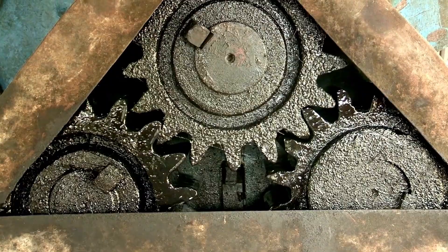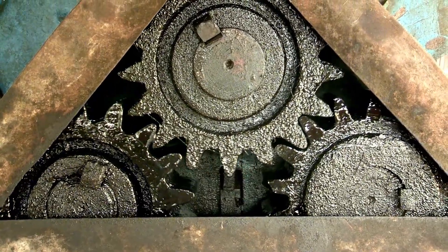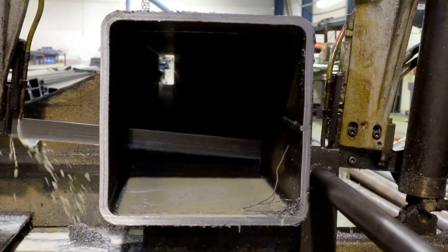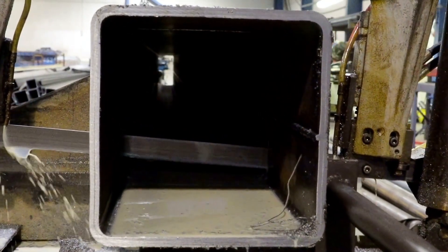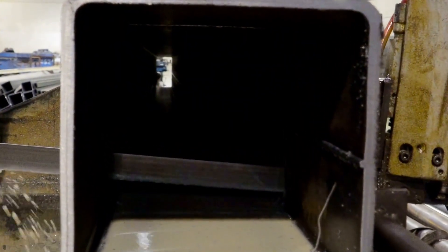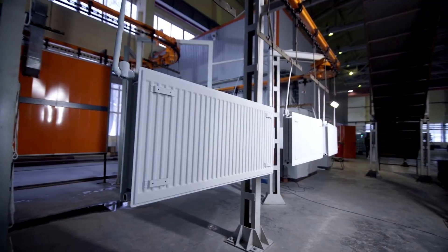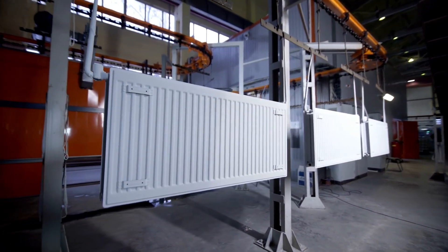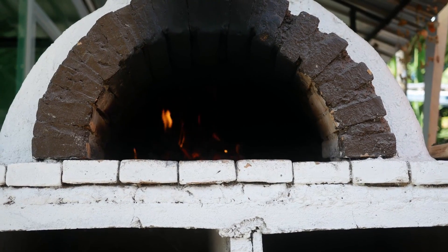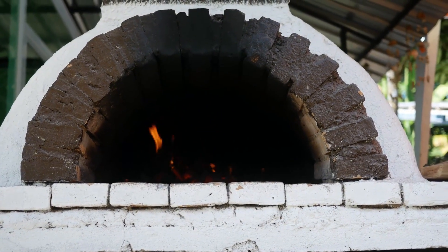Number one: the weight that matters. Walk down to your basement right now. Look at your furnace. Pick up a panel if you can. Feel how light it is. Now imagine trying to move a German heater from 1940. You can't.